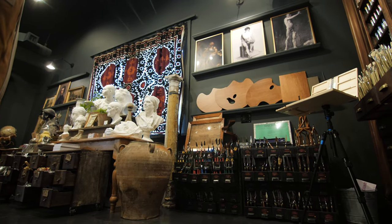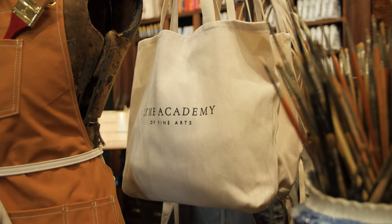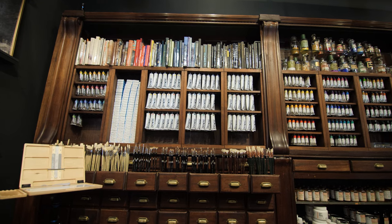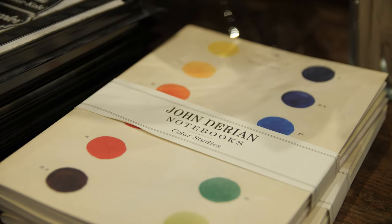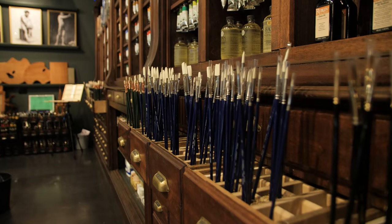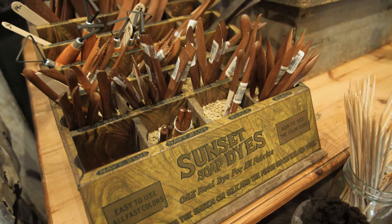Rowe says to that end, keeping those curios affordable was important. "We really want it to be accessible to everyone, so we have things that are $12 and $5, so that everybody has access to something interesting and objects of beauty — and there's a story behind all of them."